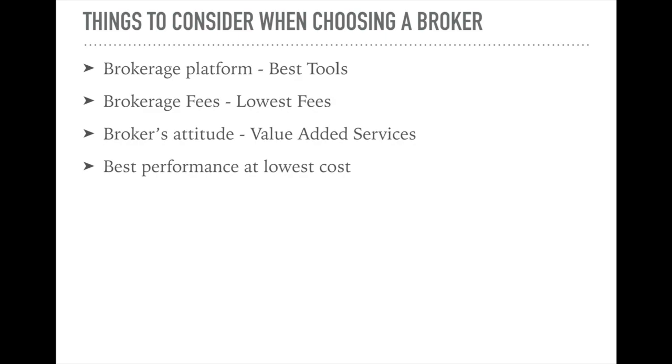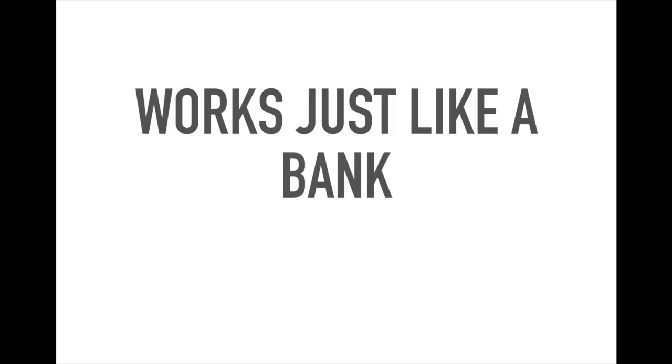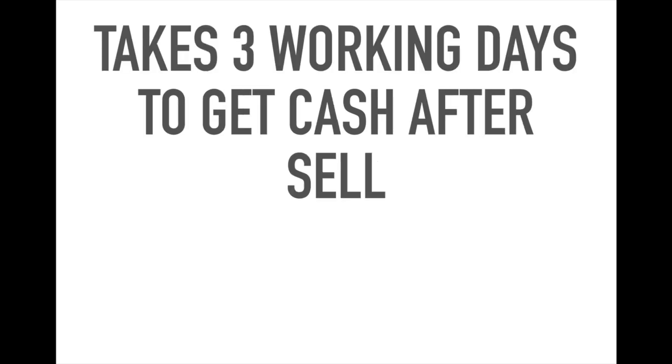In short, you want to find best performance at the lowest cost. After looking at many platforms, there's not much difference in fees, services, and tools. The biggest difference is the broker — what value-added service does he give you? Does he provide additional info and research done on his own, or is he just doing it as a job without caring about your growth? In short, investment accounts work just like a bank. Find a good broker. And if you're wondering whether your money will be stuck — the answer is no.